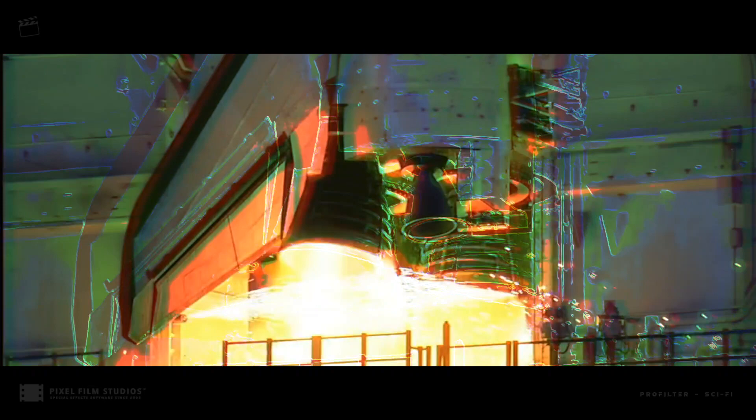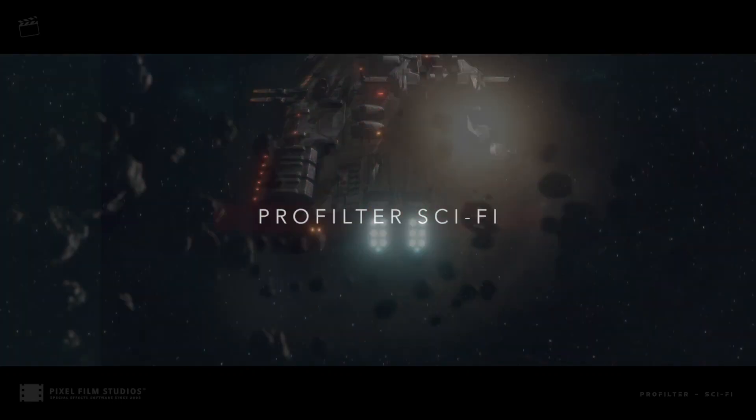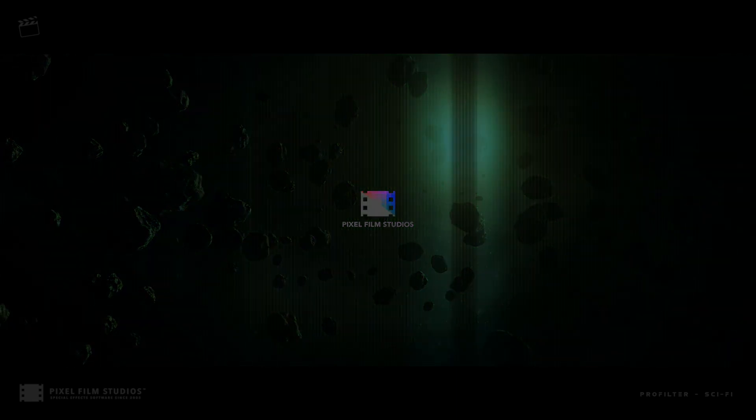Instantly add customizable filters and overlays to your Final Cut Pro X production with ProFilter Sci-Fi, from Pixel Film Studios.